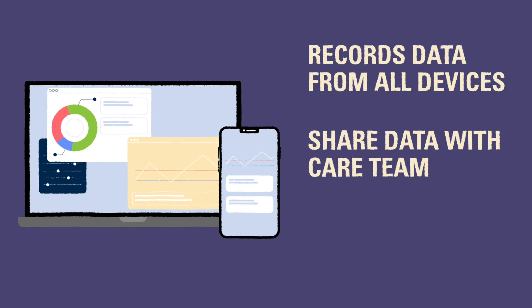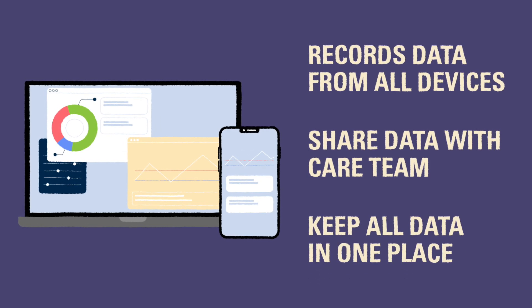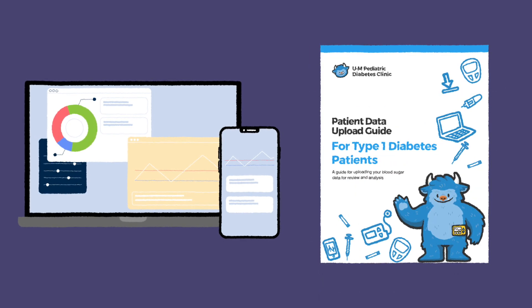There are many different options for diabetes data logging platforms. In most cases, a person's diabetes devices will have a preferred platform for storing the data. This method also allows you to look at all your diabetes data in one place, so over time you can start to see patterns and make changes to your diabetes care routine. We have more information on signing up for a diabetes data platform and sharing data with your care team in our patient data upload guide, also available on our website.